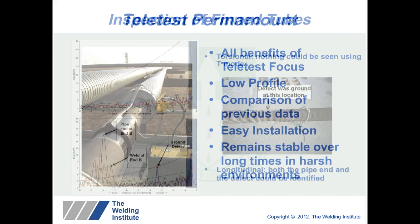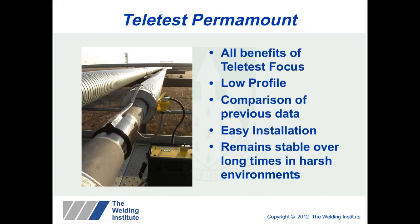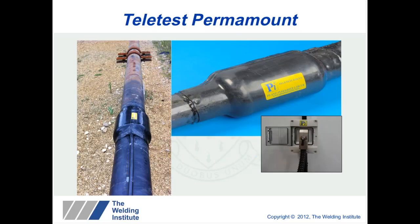The driver for guided waves in the future is very much towards permanent installation and monitoring. We have developed a new Permamount tool which has all the benefits of Teletest Focus — it's low profile, and because you can compare to previous data you are able to find much smaller defects. The tool must remain stable over long periods of time, but by comparing data you take out much of the variability of the inspection. This is currently most useful where the cost of exposing the pipe to fit the tool exceeds the inspection cost — in that case, permanent installation means future inspections require only connecting a unit to the connector.